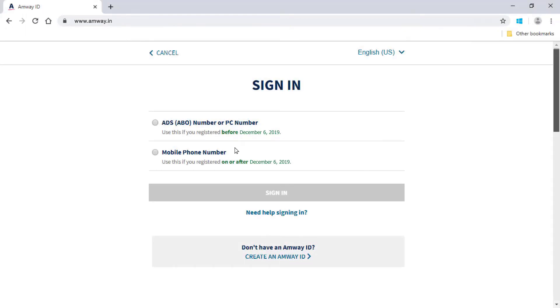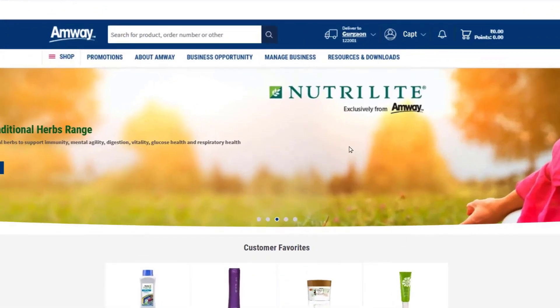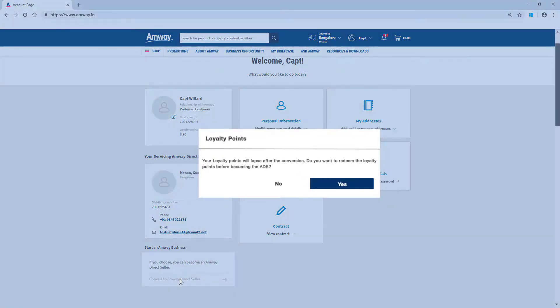Login to the new Amway website. Select My Account option from the drop-down menu on the homepage. Click Start an Amway Business option. System will give you an option to redeem your loyalty points.